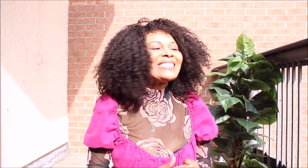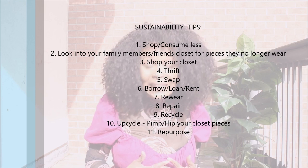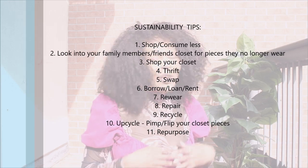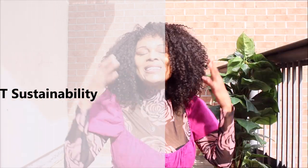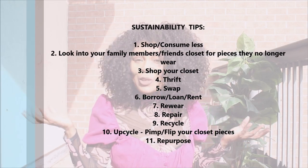Welcome to my channel! Today I'm going to show you how to style this dress in multiple ways. On this channel, sustainability matters — we wear, we repeat, we find multiple ways to wear an item by incorporating stuff we already have. Imperfect sustainability is absolutely welcome, so here are some tips on how to be more imperfectly sustainable.